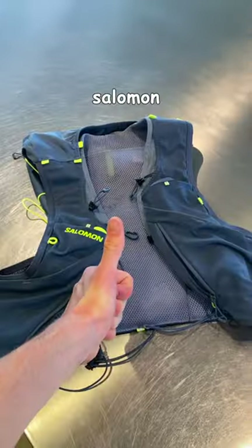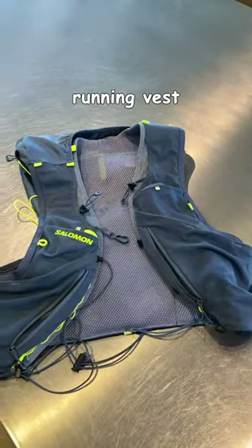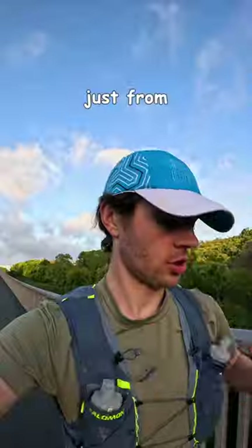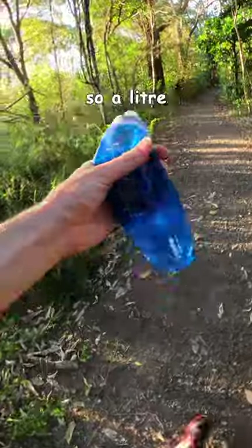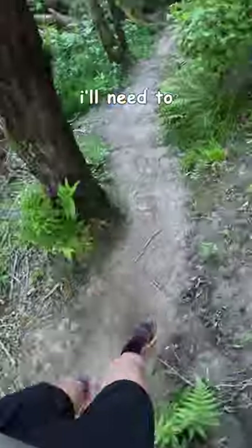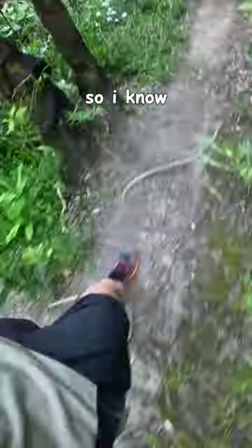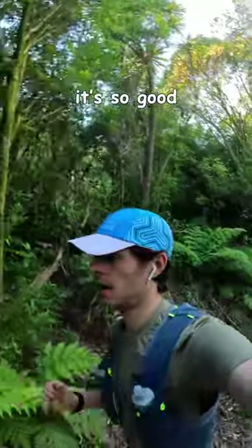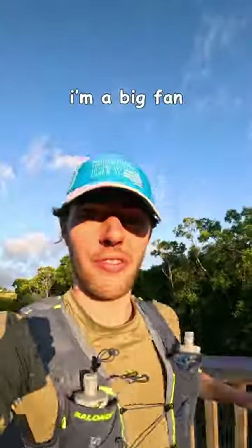Today I'm trying the Salomon Advanced Skin 12 running vest. So far I am loving it. It's got twice as much water capacity as my running belt, just from these bottles here — 500 mils each, so a liter in total. And it's got so many pockets, it's insane. I'll need to figure out where I want to put everything so I know where everything is and what I can get to quickly when I'm in a race. But it's so good, hugging my body nice and tightly. I'm a big fan.